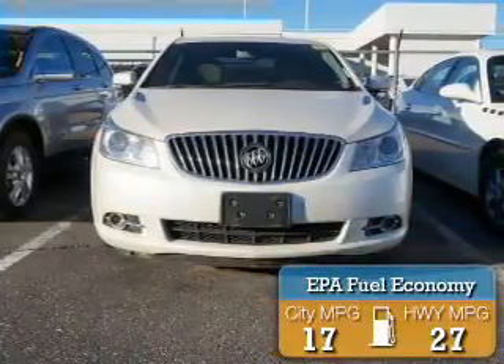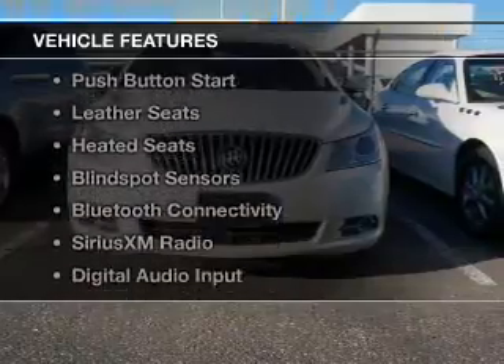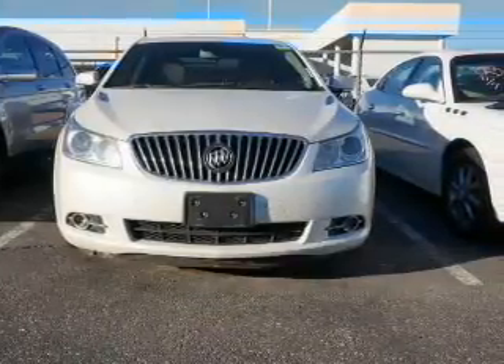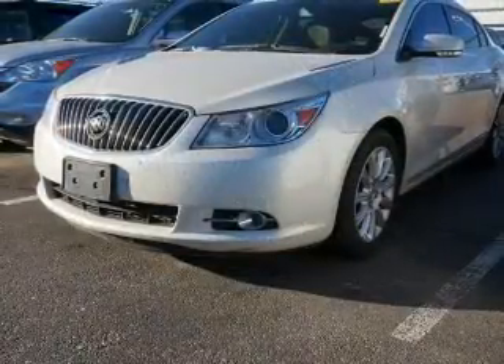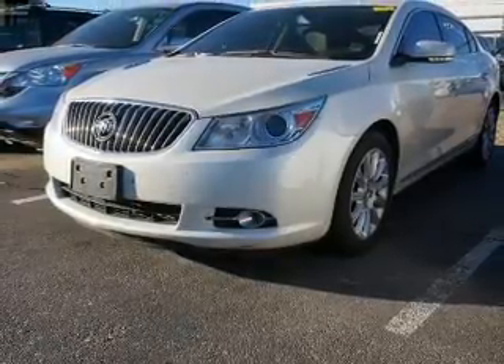Great fuel efficiency saves you money by requiring fewer trips to the gas station. The features include internet connectivity, heated steering wheel, push-button start, leather seats, heated seats, blind spot sensors, Bluetooth connectivity, Sirius XM satellite radio, digital audio input, and remote start.